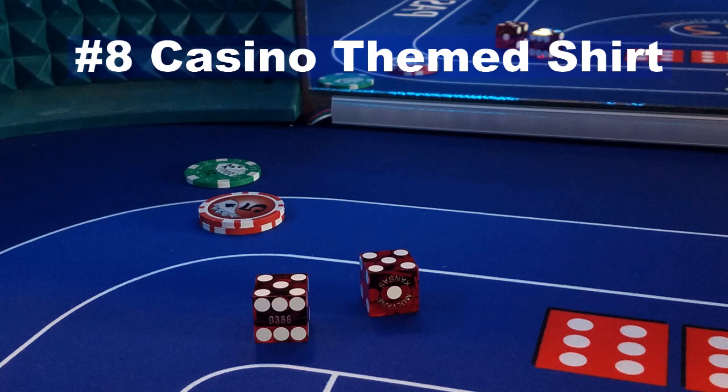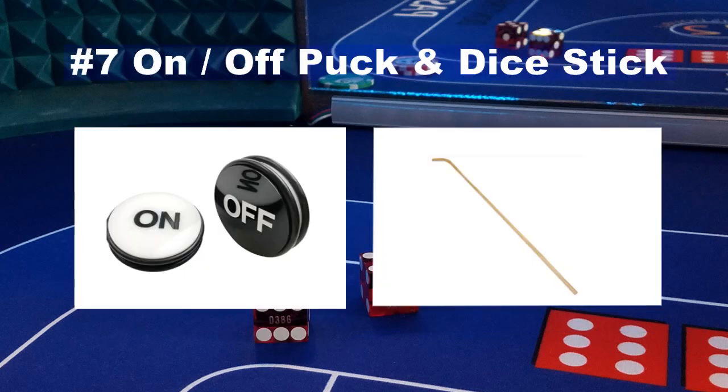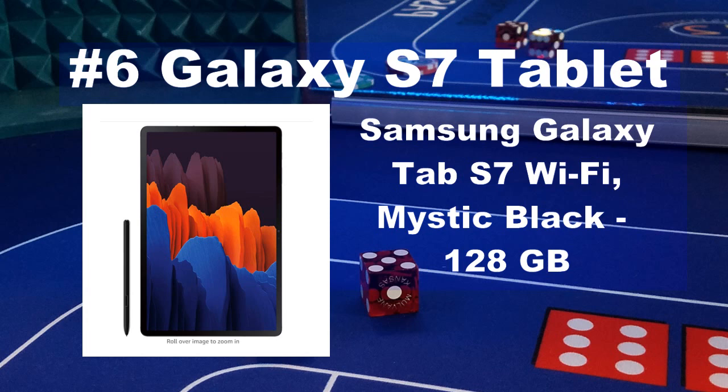Number 8 is a casino themed shirt. Depending on if you like something casual like a flaming dice tee or something more fancy, a casino themed shirt will likely bring a smile to your gambler's face. Number 7 on the top gifts of 2020 for the craps player is an on-and-off puck and craps dice stick. These are nice accessories if you already have a felt and an absolute must if you have a craps table. Number 6 is a Samsung S7 Galaxy Tablet. This is a great tablet for the craps lover or just anyone — much bigger than bouncing around the internet on your phone. You can't go wrong with the Samsung S7 Galaxy Tablet.